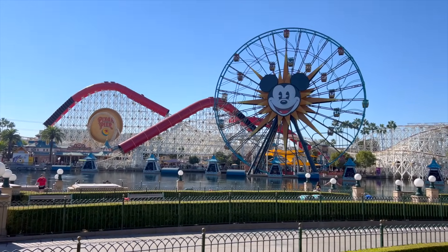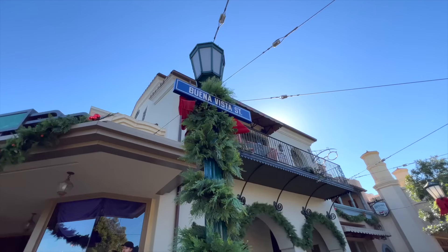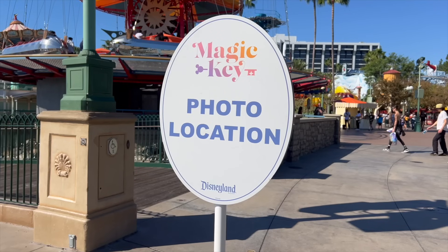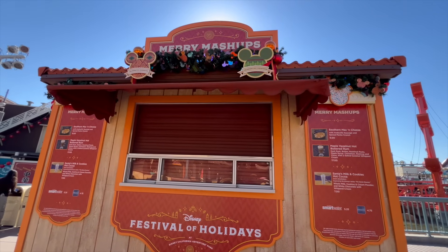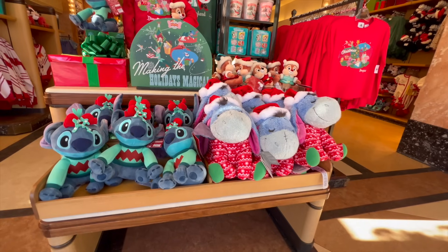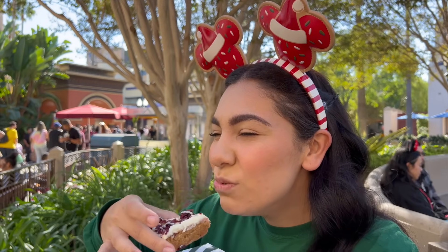Hey everyone, welcome back to Making Magical Adventures. In today's video, we're back at Disney California Adventure Park to check out all the new updates for the start of Christmastime here at the Disneyland Resort. We're going to take a look at some new Festival Holidays updates, talk about new foods coming to the park, as well as check out new merchandise. If you enjoy this video, please give it a thumbs up, subscribe, and tap that notification bell.